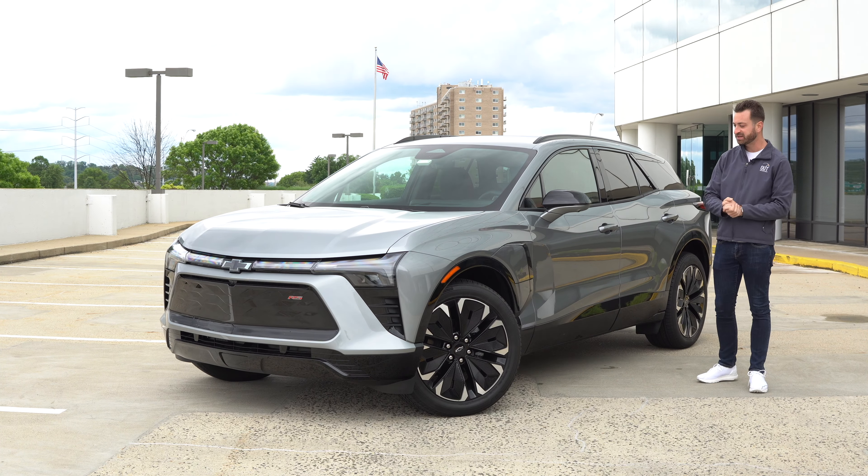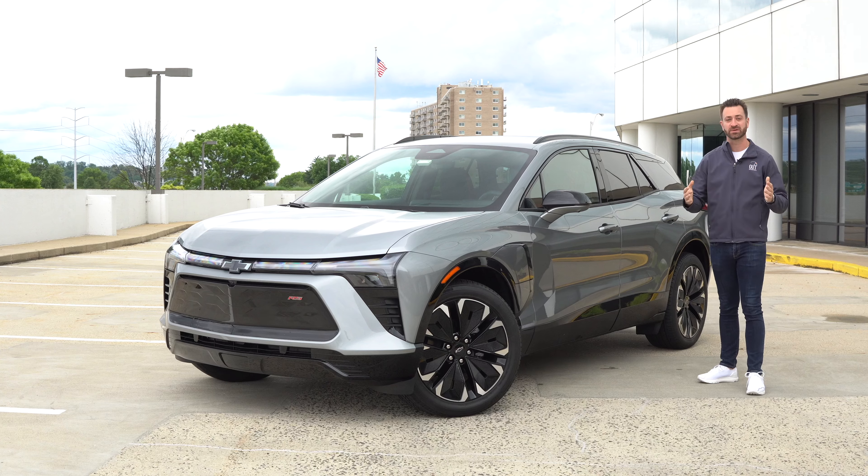So let's talk through what this Blazer EV is, talk through what I like and what I don't, and then, of course, how it is to drive.